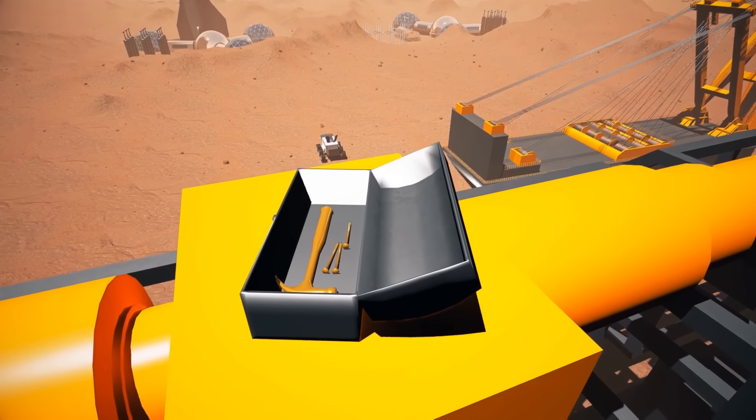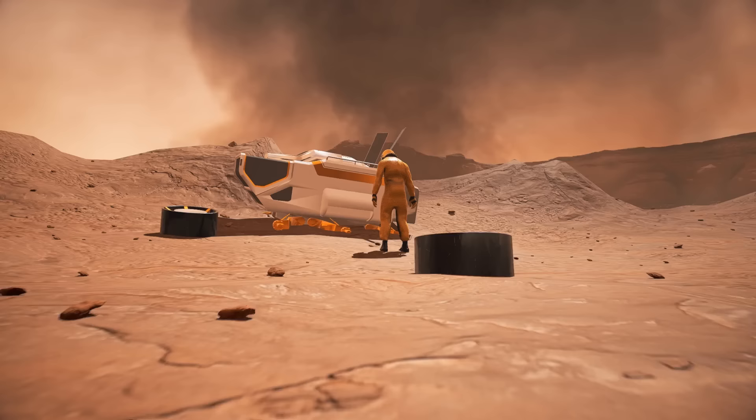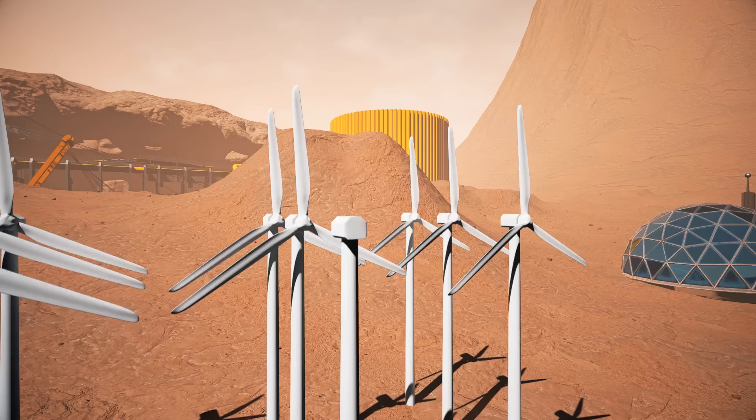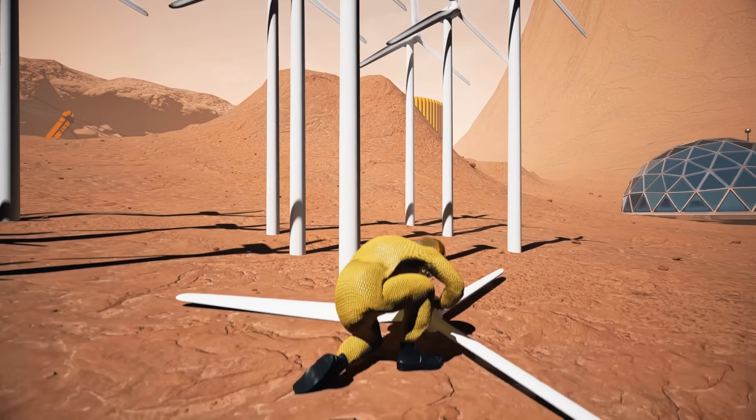The most important problem here is the service life of the equipment that our new Martians start with. They'll have to get as many materials as possible before the tools break. Keeping them in good condition will be almost the most important task.